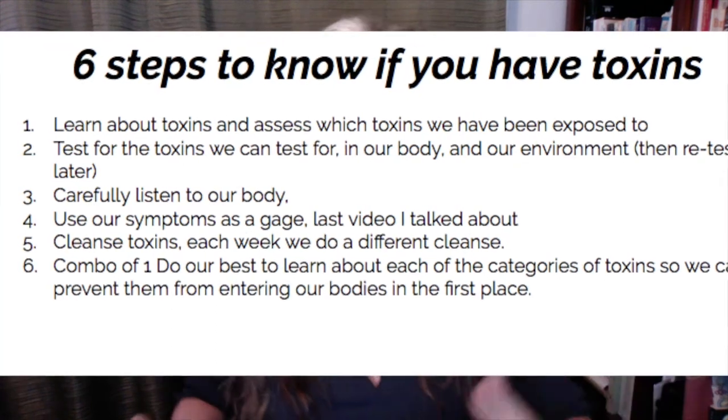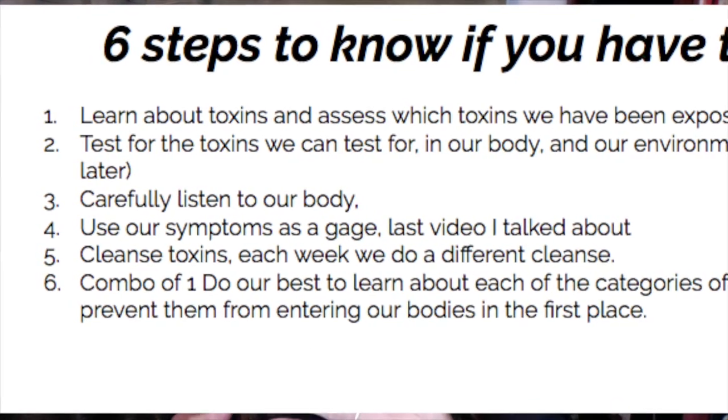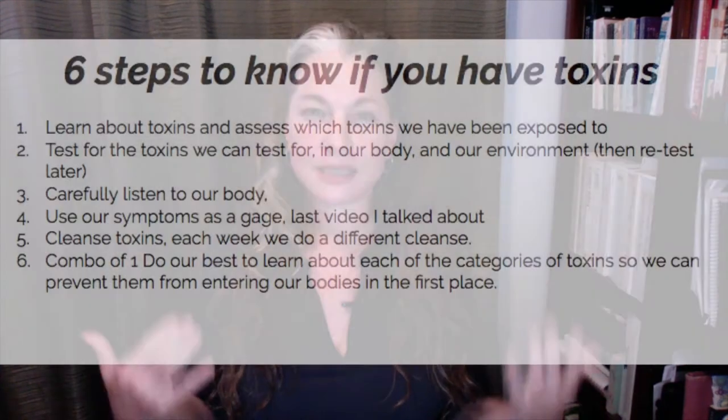Number three is carefully listening to our body. In the last video I talked about my friend Lonnie, who reviewed my summer sunscreen report — she has a degree in nuclear medicine. She immediately eliminated a product and followed some suggestions and started feeling better. Another example: if you have an evening of food debauchery and notice a coat on your tongue in the morning, don't eat those combinations or as much as you did — that's carefully listening to your body.